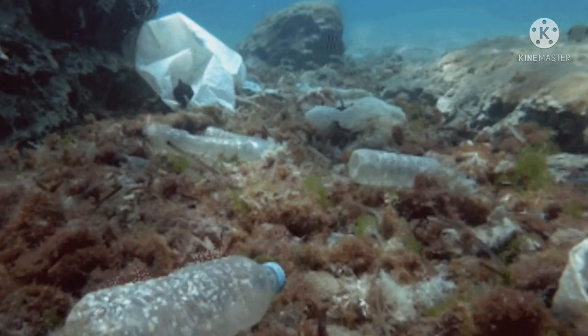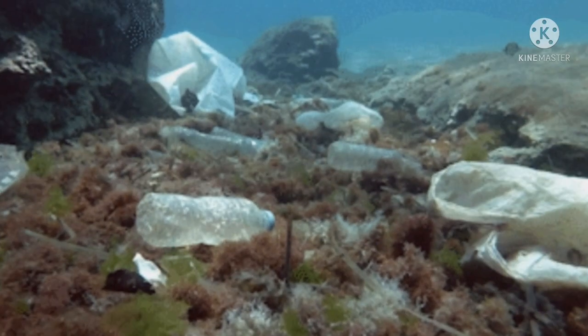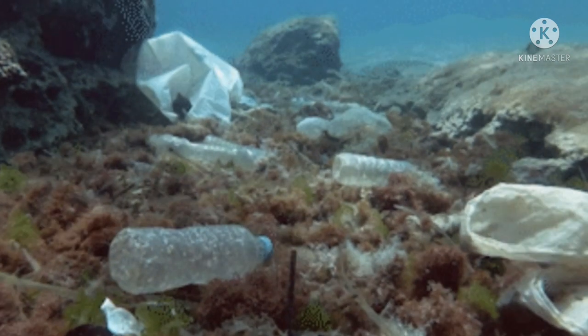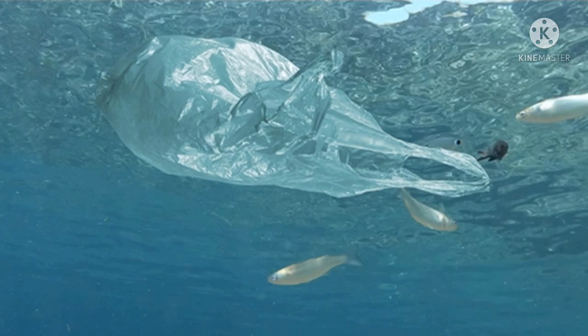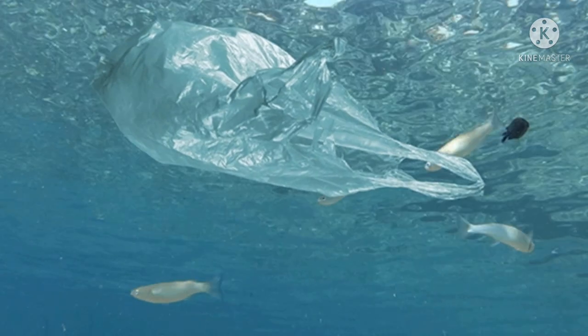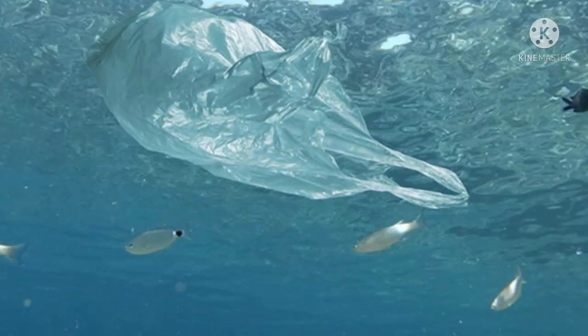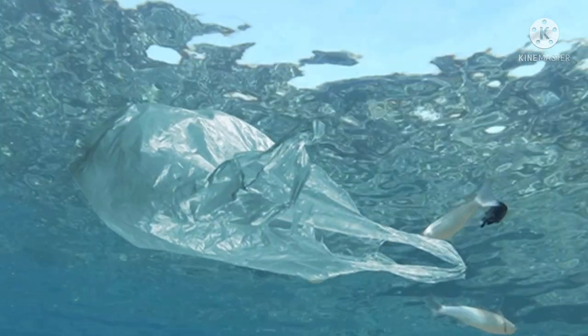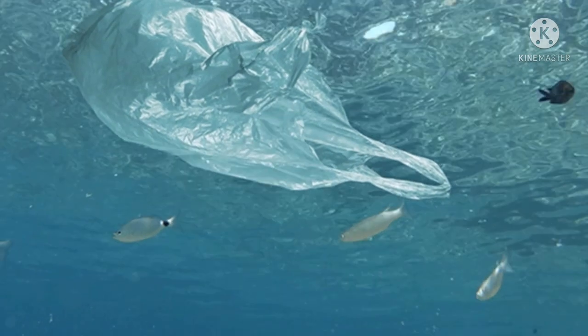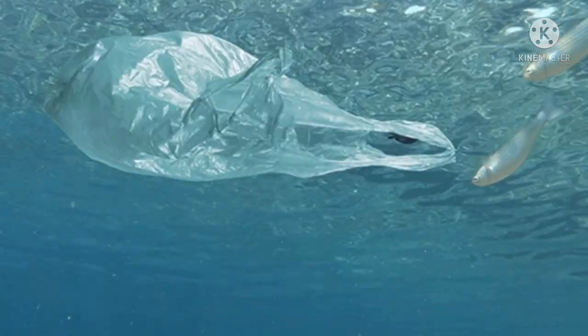For many years, plastic in the ocean has been a topic many have discussed. It is estimated that at least 4.8 million to 12.7 million tons of plastic enter the ocean each year. The plastic can be distributed widely across the ocean surface, settling into sediments, and accumulating in marine life.